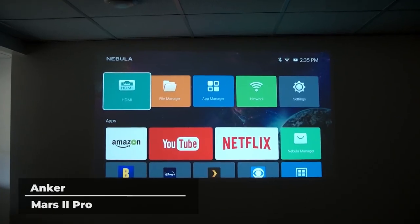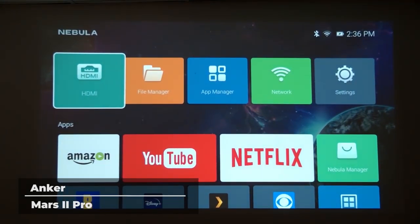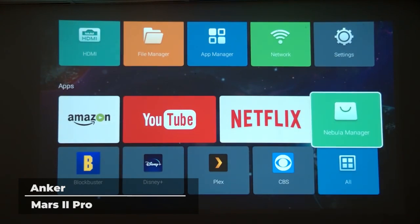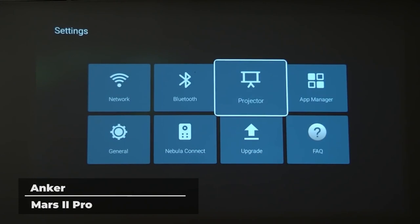The Mars 2 Pro is compatible with almost any device, including PlayStation 4, Xbox One, Nintendo Switch, and laptops. This projector can also be loaded up with thousands of apps with Android 7.1. Hulu, Netflix, and more are just a click away on the Mars 2 Pro.